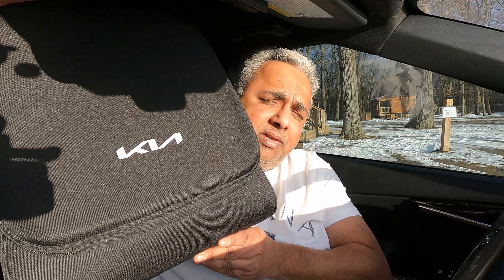Every EV6 sold in Canada comes with a Level 1 EVSE — or charger as people call it — in a bag like this, found in the trunk.